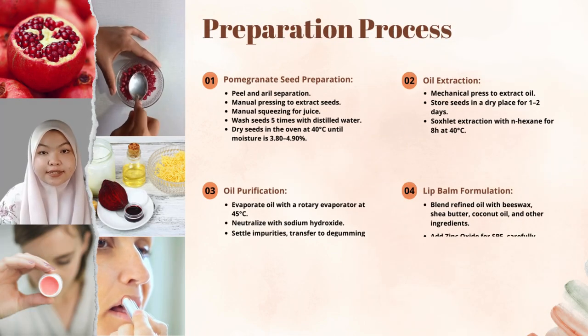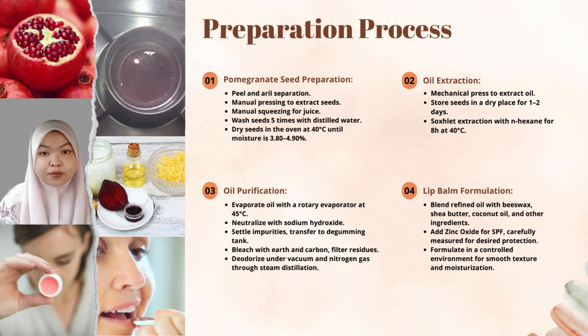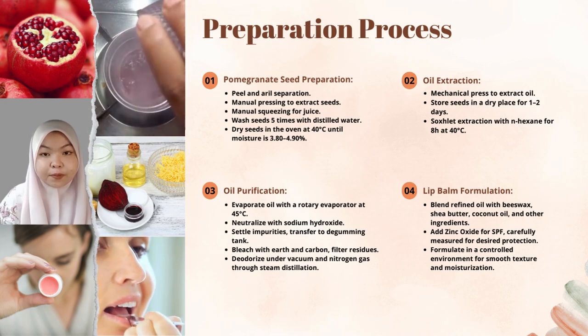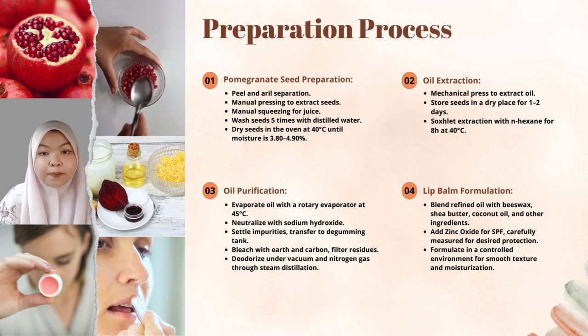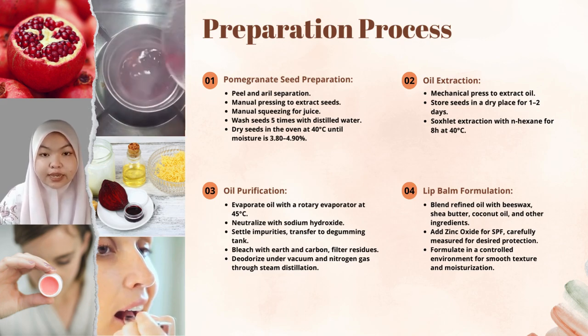Next is the preparation process. The preparation of lip balm with SPF protection using pomegranate seed oil involves five important processes: mechanical pressing, solvent extraction, refining, bleaching, and deodorization.